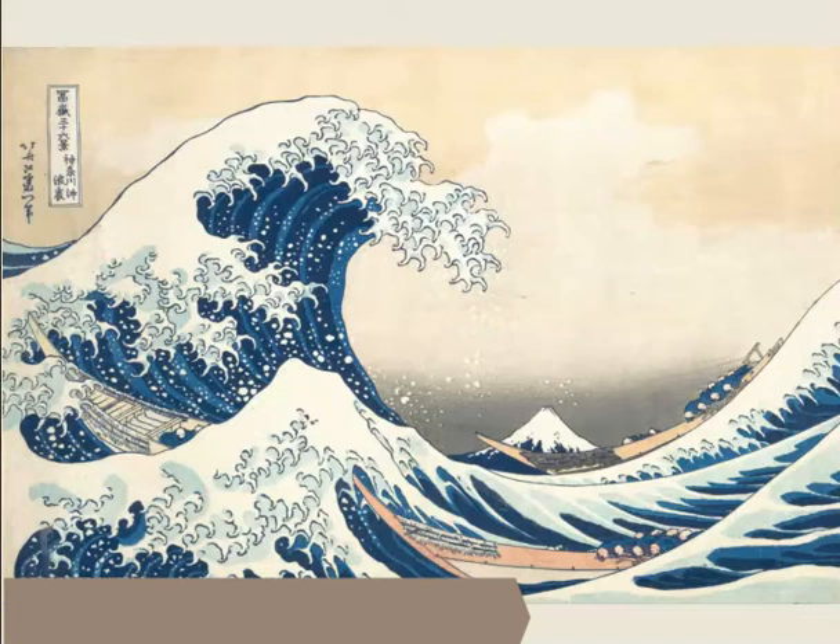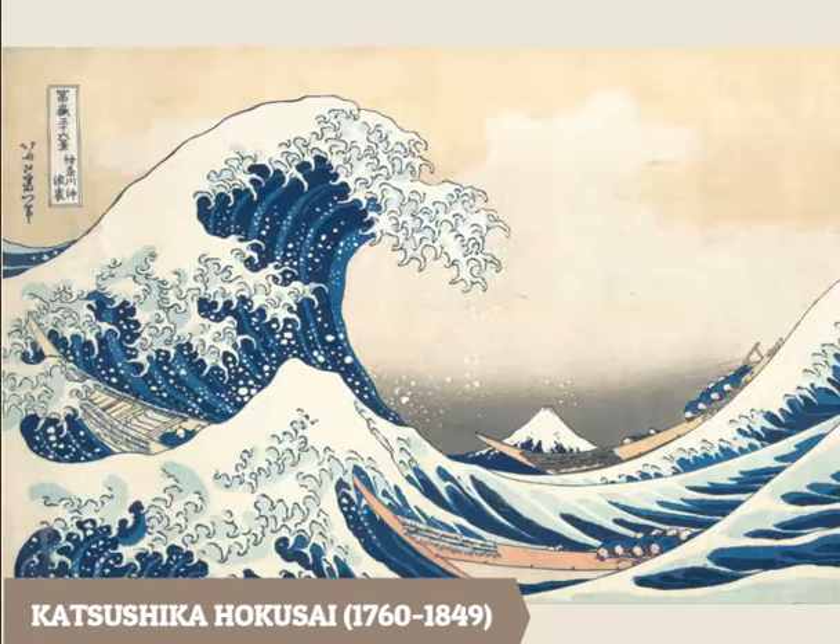Now we're going to switch to some artists with cool palettes. Here we have a Japanese print by an artist named Hokusai — this is a giant wave, a tsunami. It's predominantly cool color. How do these cool colors make us feel?